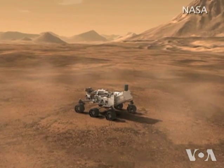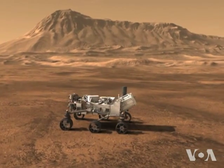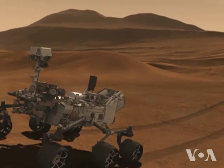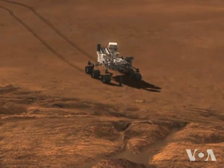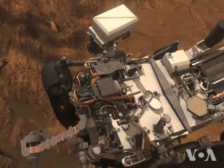Curiosity is exploring within a deep, 150-kilometer-wide depression called Gale Crater, and it will head toward a Martian peak called Mount Sharp. The car-sized rover landed on Mars in August on a two-year, $2.5 billion mission to explore the Red Planet, but is not equipped to look for any microbes that may live on Mars today or fossils of those that are extinct. Suzanne Presto, VOA News, Washington.